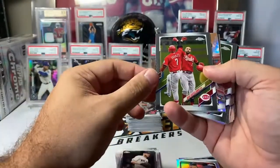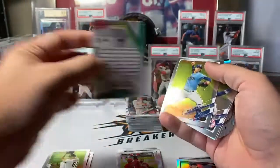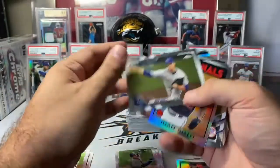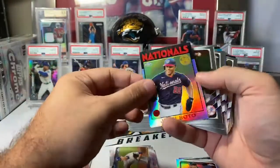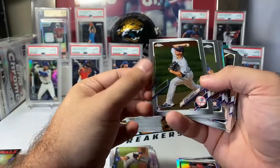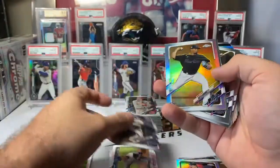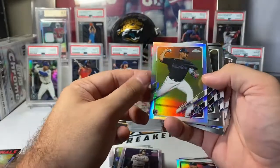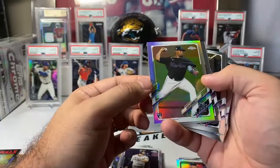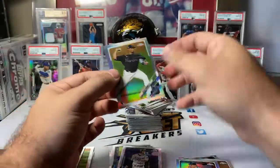Chris Sale. Nick Castellanos. Future stars. Tyler Glasnow. Gleybar Torres. Brady Singer. Juan Soto on the 35th anniversary. Clark Schmidt base rookie for the Yankees. Christian Javier rookie for the Astros. Brandon Lowe. Sixto Sanchez rookie refractor — very nice, Marlins. Topps Chrome rookie refractor. We'll get that in a sleeve.